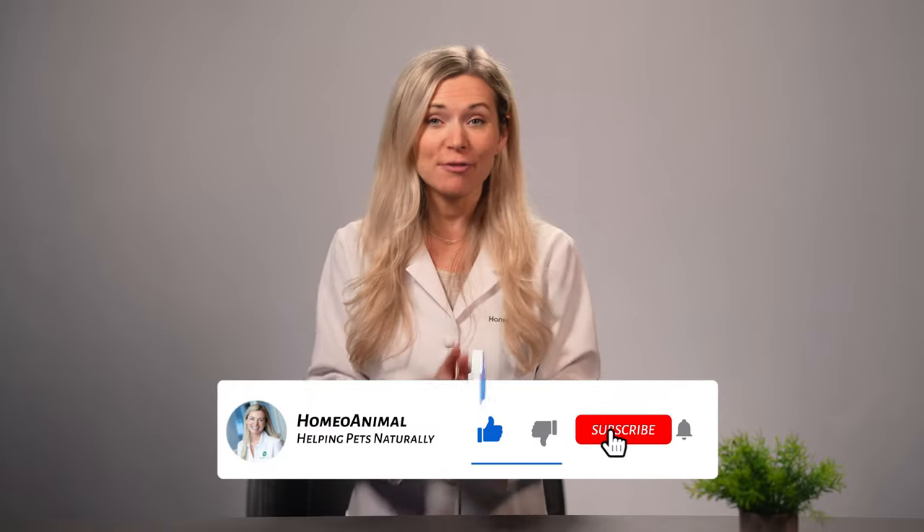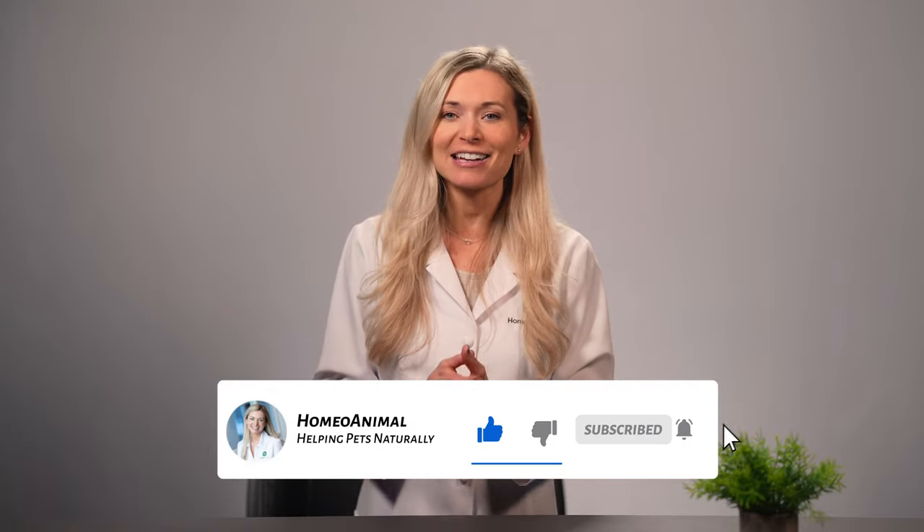Before we start our discussion, I'd just like to invite you to click on the subscribe button so you can easily get access to all of my videos. And if you haven't done so already, please hit the bell icon so you will get an instant notification as soon as I have a new video up. I've got lots of content about keeping your dog as healthy and happy as can be using natural means and I don't want you to miss out on any of them.